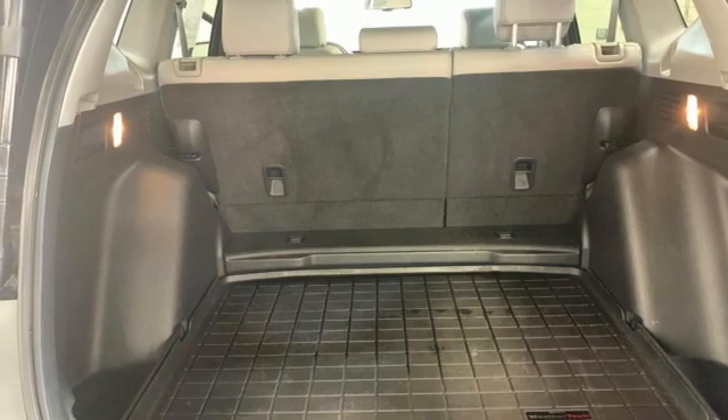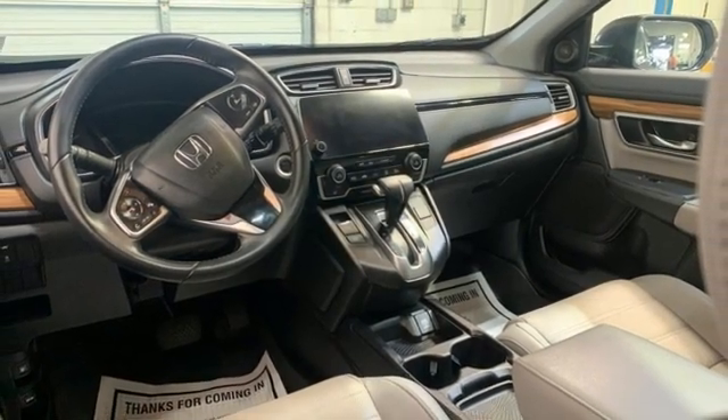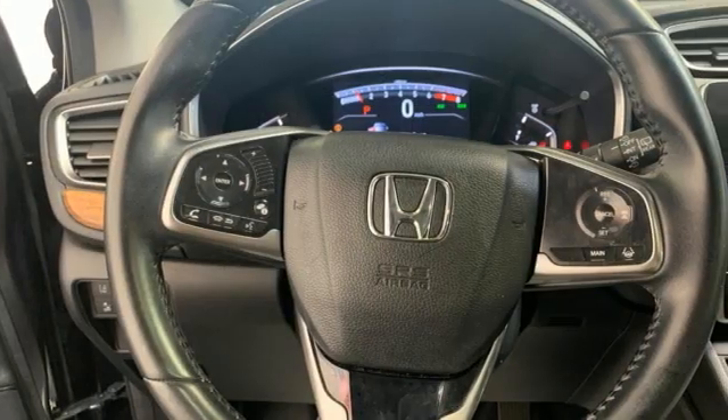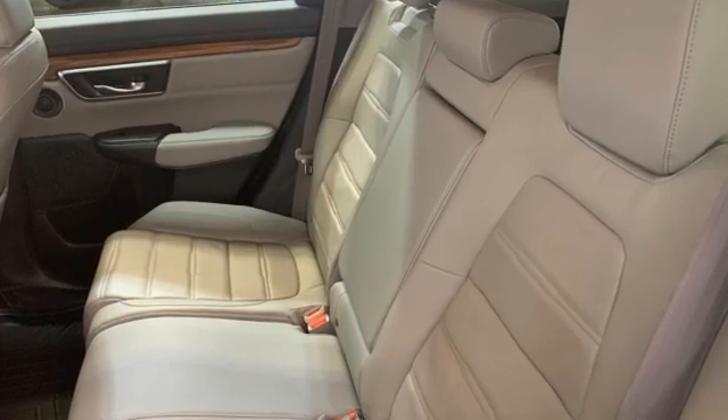Apple CarPlay, Android Auto, active noise cancellation, express open and close sliding and tilting sunroof, four-wheel drive, and intercooled turbo inline four-cylinder engine.